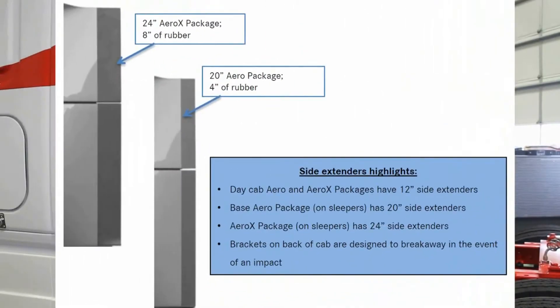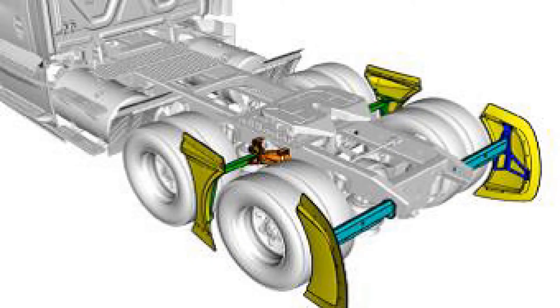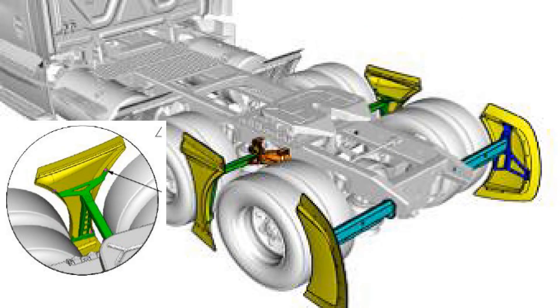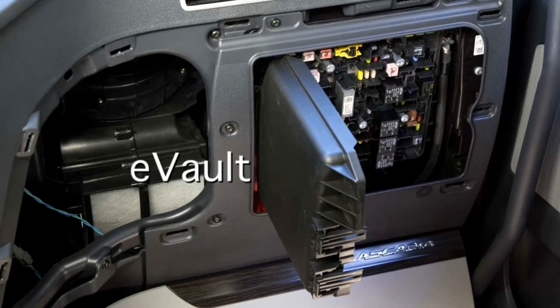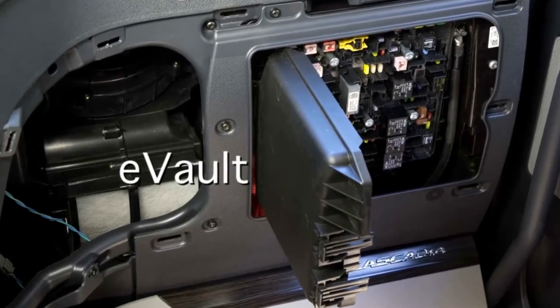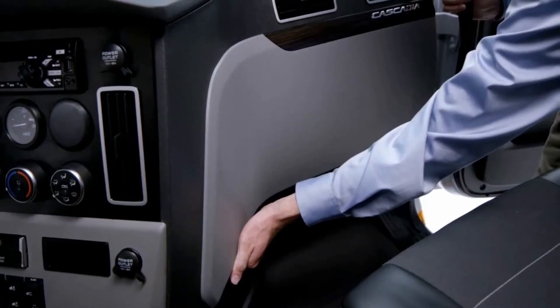The new Cascadia will offer flow-below drive wheel covers. With the aero package, you have 20-inch side extenders, and you can move to the aero X package which includes 24-inch side extenders, along with flow-below drive wheel fairings between the tires. The new electrical system was designed for ease of customization, flexibility, and excellent reliability. Most electronic control units are now stored securely inside the cab in the new E-Vault for easier accessibility for diagnostics and protection from the elements. In front of the E-Vault is the fuse and relay box, easily accessible with no hand tools needed.